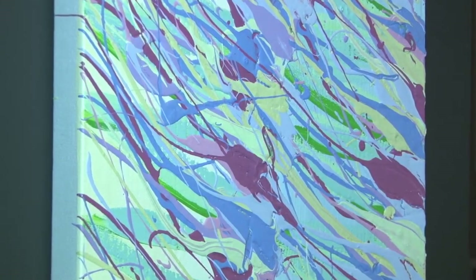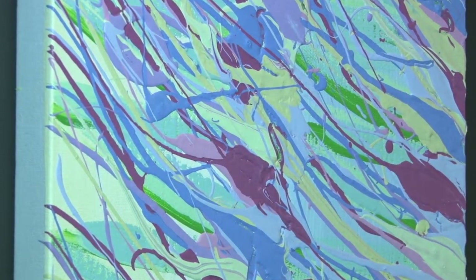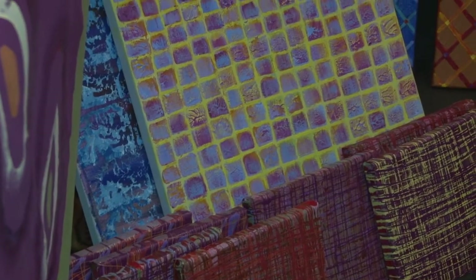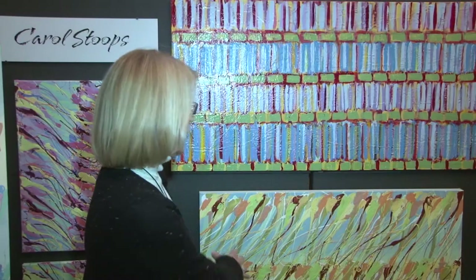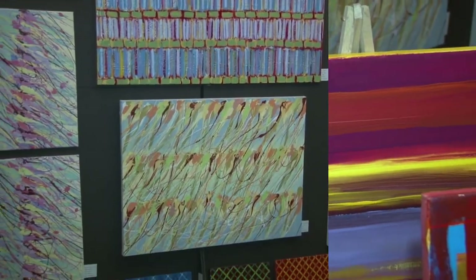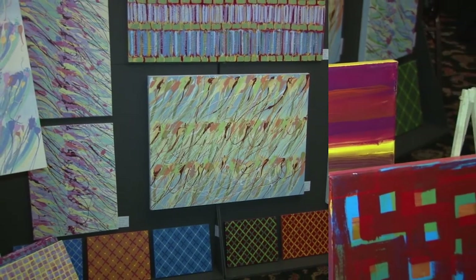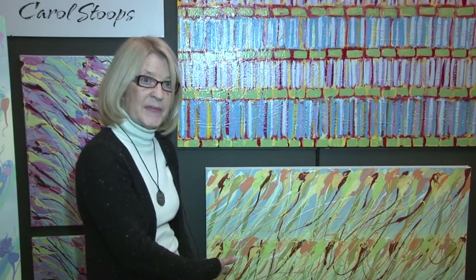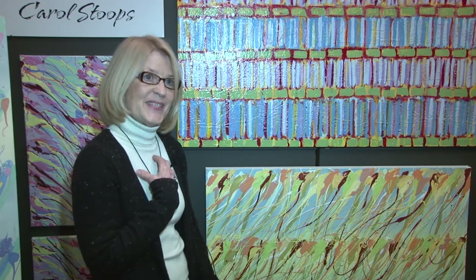I also have a show right now over at the police department, and that's a real honor to be there as well. My studio is on Front Street downtown, and that's where I work. All these paintings came from there and I've been there about six years now. This particular series here is called Rhythms and Rows. It really captures the rhythm of painting — it almost looks windswept because it catches the motion of the stroke, which I feel is very successful.